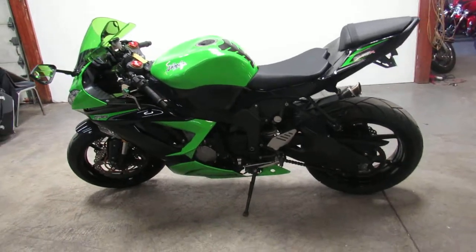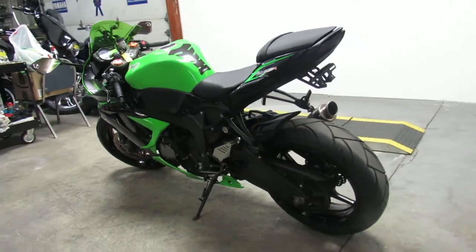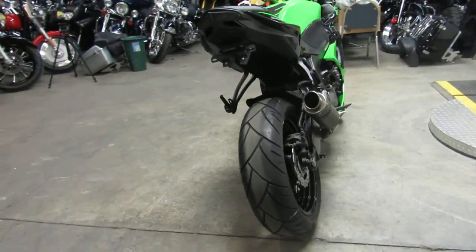Hey guys, it's ApprovalPowerSports.com here doing some videos on the used sport bikes. We've got over 250 pre-owned sport bikes — Hondas, Kawasakis, Yamahas, Suzukis, we've got them guys.